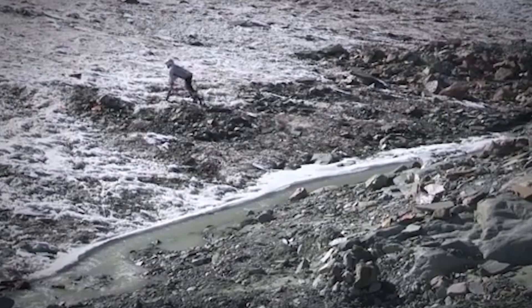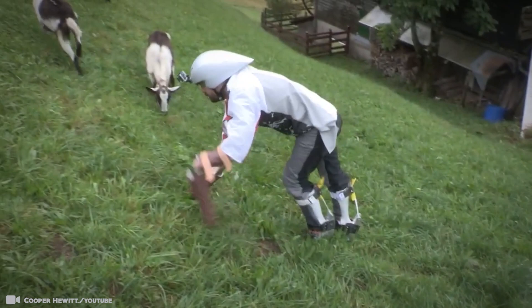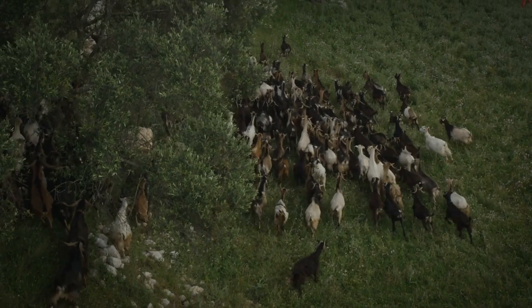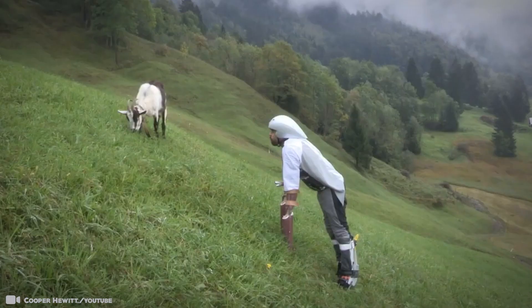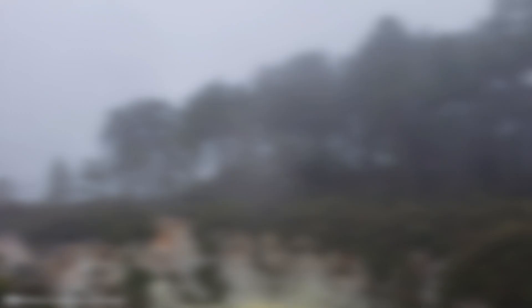He applied for a university grant to study goat psychology and tracked down a goat herd in Switzerland prepared to tolerate him living with the animals. His prosthetic goat legs were designed with the help of a clinic in Manchester that helps people who have suffered amputations. The fake goat's stomach was strapped onto his waist and helped him to secretly spit chewed-up grass inside without giving the game away to his new goat pals. The human goat said the goats didn't seem to like him very much, but he later realized they were just letting their new goat friend know there was a hierarchy and he should know his place.